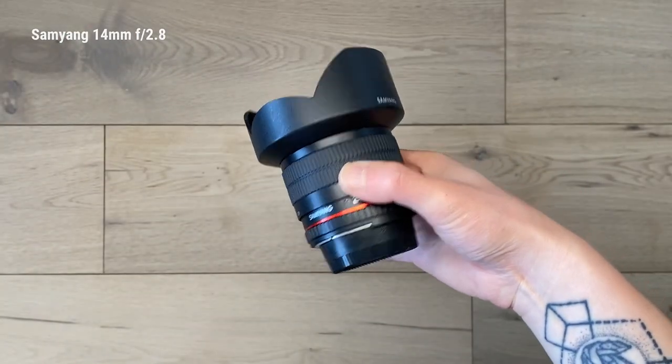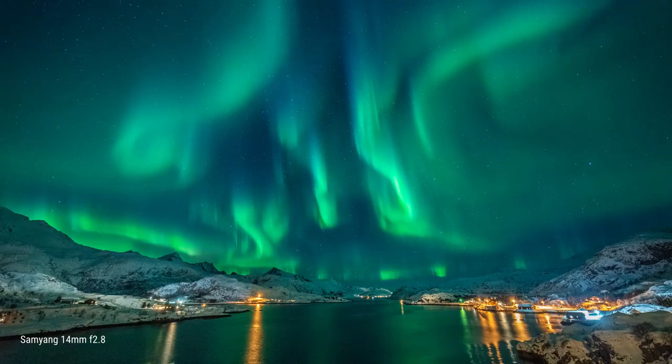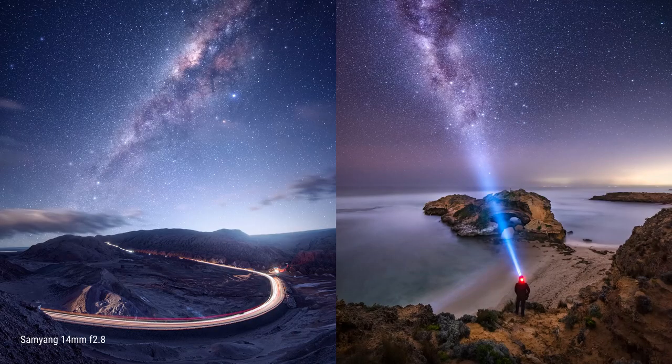The Samyang 14mm f2.8 is a newer addition to my kit and is often considered the best bang-for-buck astro photography lens. I got it for about 200 quid when I was in London and it's pretty damn sharp. For astro, Milky Way, Aurora, comets — all that kind of stuff, night photography — this is the one. The only downside is that it is manual focus only.